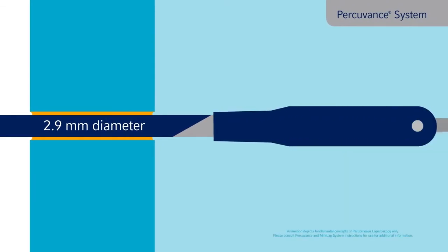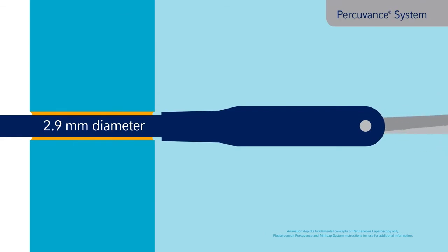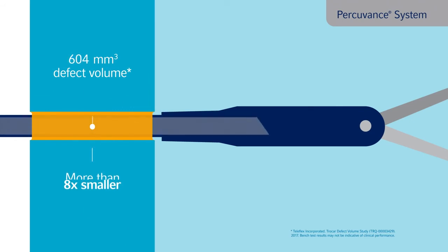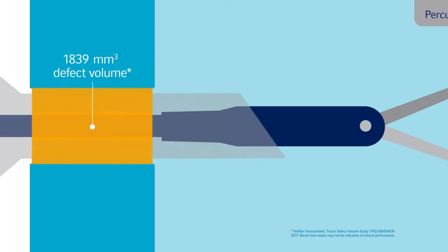The Teleflex Percuvance percutaneous surgical system has been engineered to provide the same performance as a standard 5 mm laparoscopic instrument, yet delivers a calculated defect volume that is more than 8 times smaller than an average 5 mm trocar.